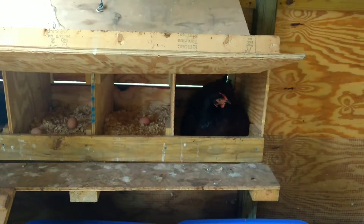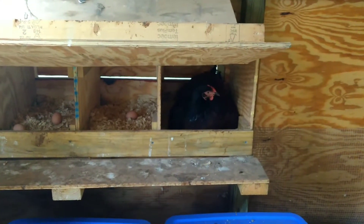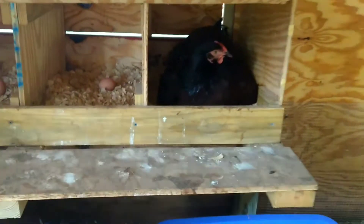It's around day 21 and we got one of our broody hens here. She'll be having some babies here pretty soon, so we're going to check it out and see what's going on.